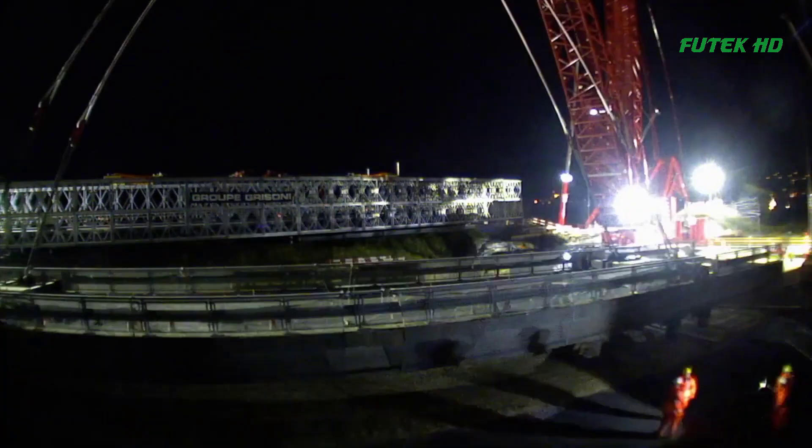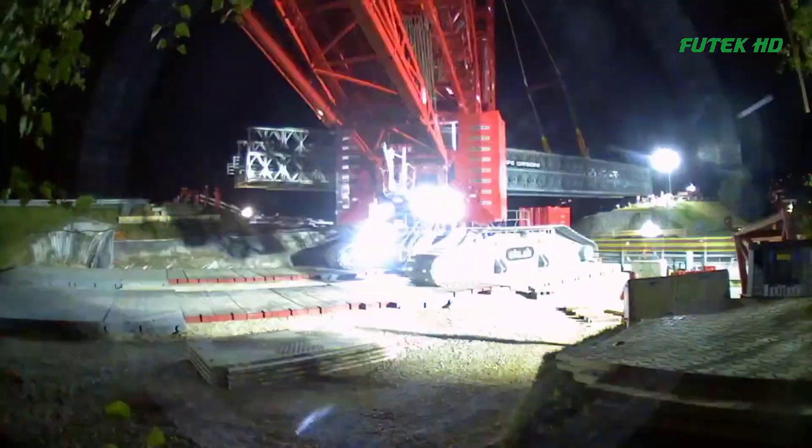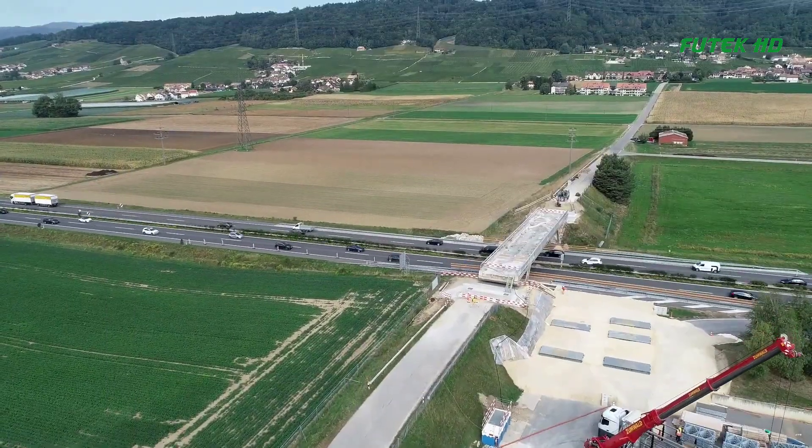As a result, the project involved the demolition and reconstruction of the bridge. To ensure that traffic could continue to flow during the reconstruction work, a temporary road bridge was required. This is where Janssen Bridging came in.